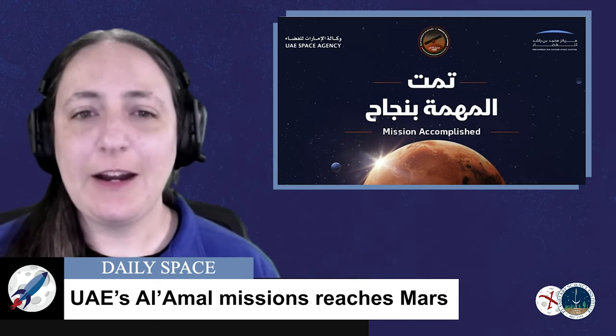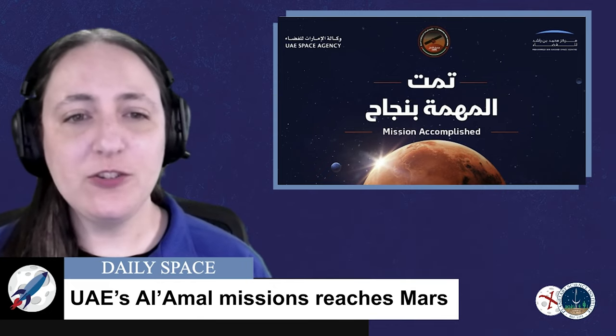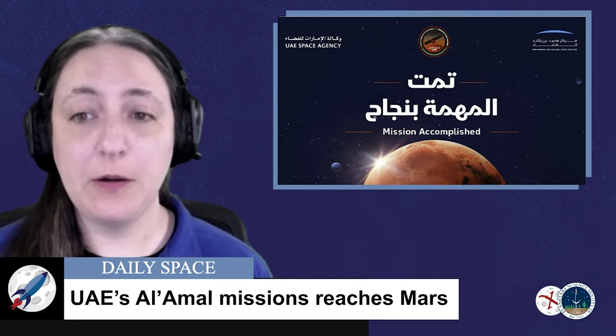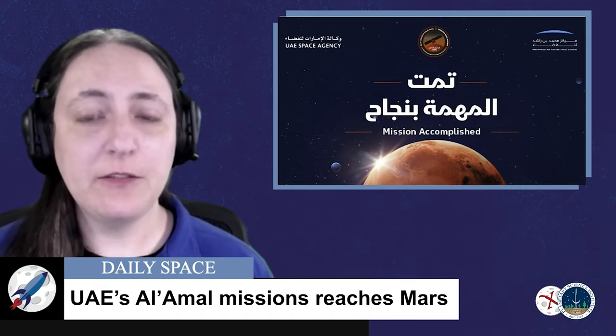The mission is being carried out by the Emirates in collaboration with several American institutions who will be mentoring them, including the University of Colorado at Boulder, Arizona State University, and the University of California at Berkeley.